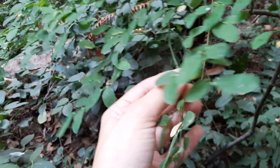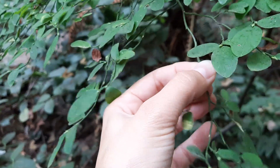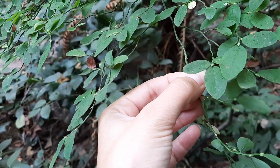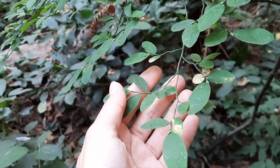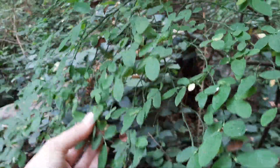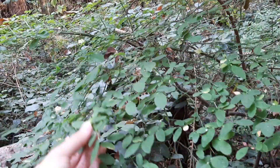In addition, the stem here is very square — if you roll it in your hands it just feels very square — and the branching pattern is fairly angular, and you can see that those leaves are being produced fairly densely.